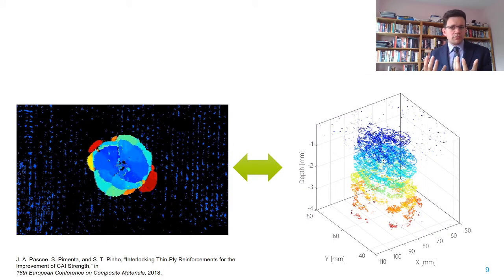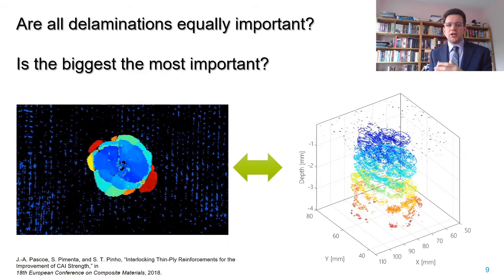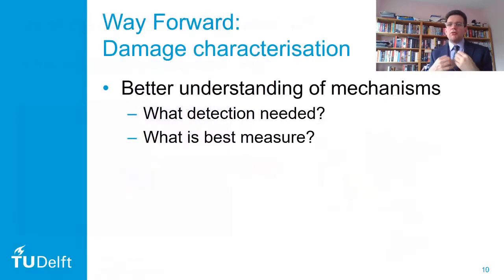And then we need to ask ourselves: are all the delaminations we are projecting together equally important? Is it in fact the biggest delamination that is the most important? Or does it matter adjacent to which ply a delamination is located in order to determine which is more important? So how do we move forward? What we really need is a better understanding of the damage mechanisms, and this is where we should be focusing our research.